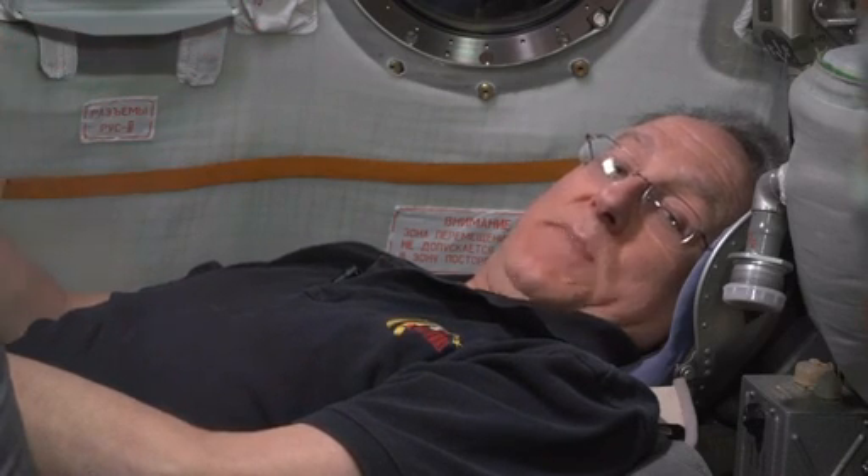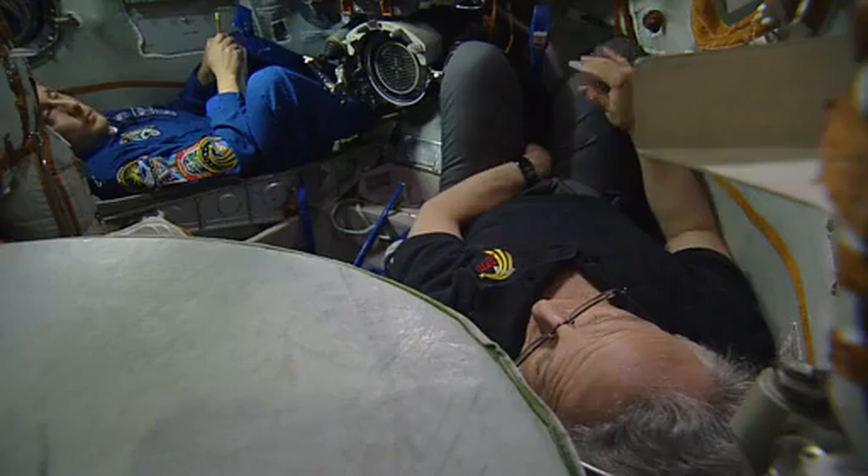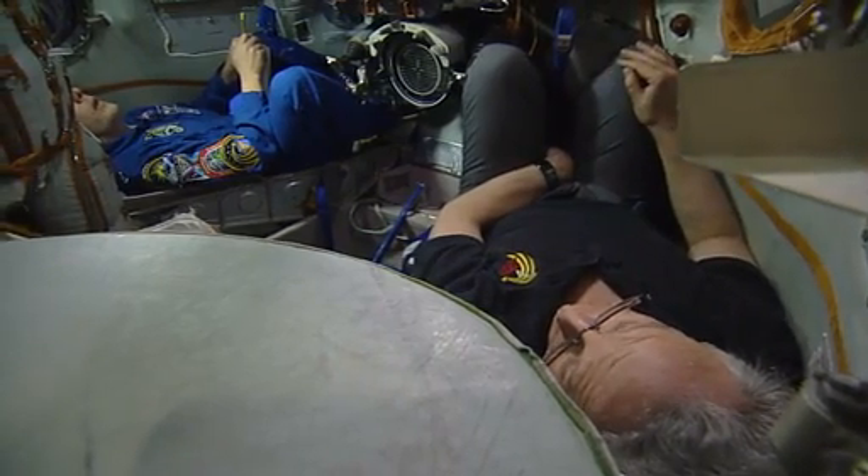It must be almost a sensory overload after six months in a vacuum environment up on the space station — the smell of fresh air, the look of the grass, the smell of the dirt down in Kazakhstan. What are those sensations like for you?